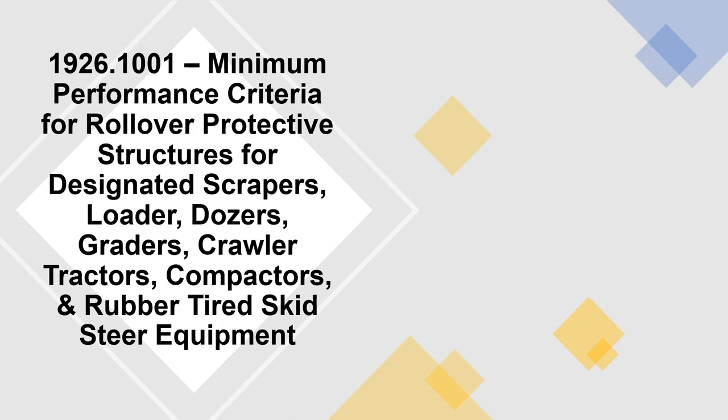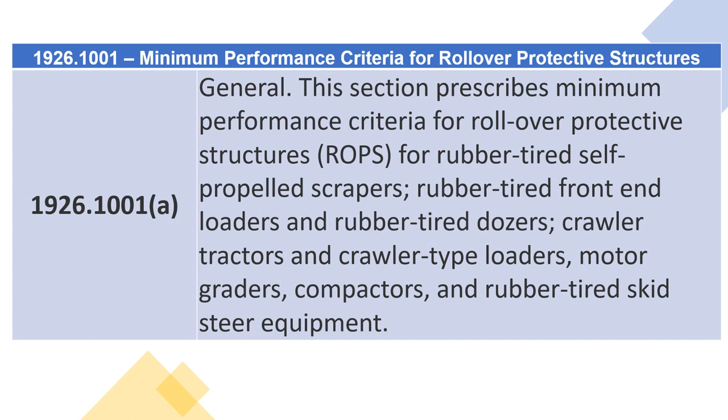1926.1001 — Minimum Performance Criteria for Rollover Protective Structures for Designated Scrapers, Loaders, Dozers, Graders, Crawler Tractors, Compactors, and Rubber-Tired Skid Steer Equipment. 1926.1001(B) — Equipment Manufactured Before July 15, 2019.